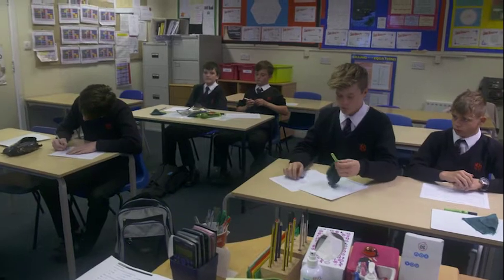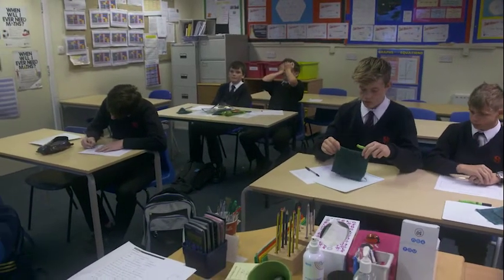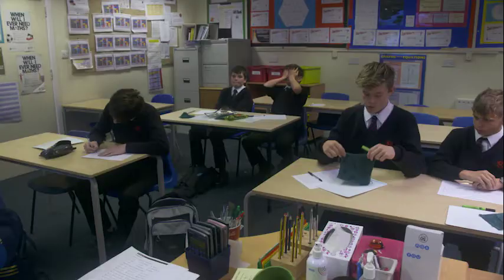Right, boys. Well, that's us finished for today. Well done — you've all done super. So to recap Sandra's main tips for teaching mathematics.